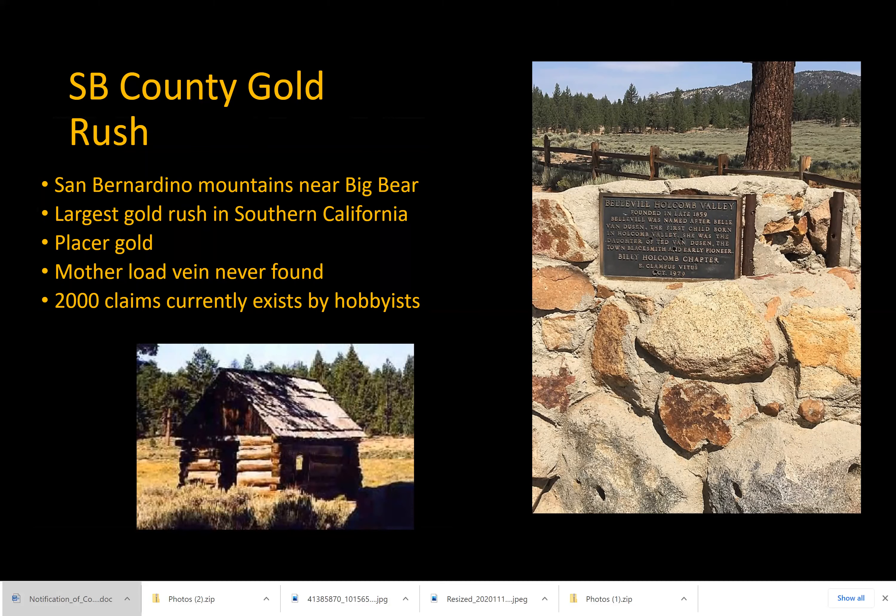Today, mining activity still continues in the area with hobbyists having about 2,000 claims to the land.